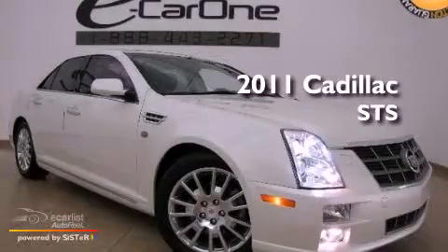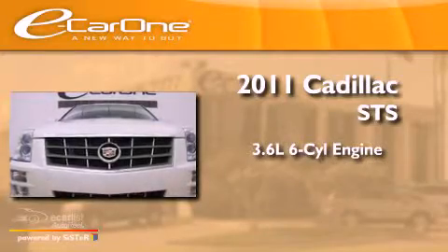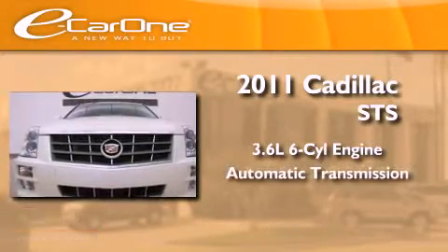This is a 2011 Cadillac STS. It has a 3.6 liter 6-cylinder engine and an automatic transmission.